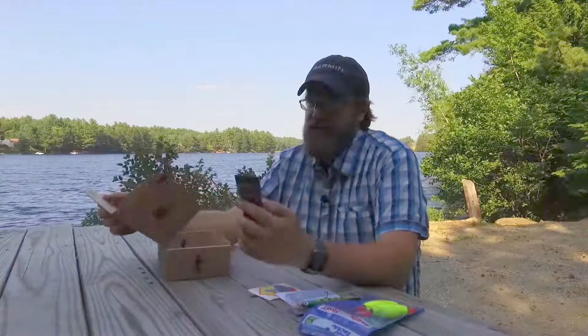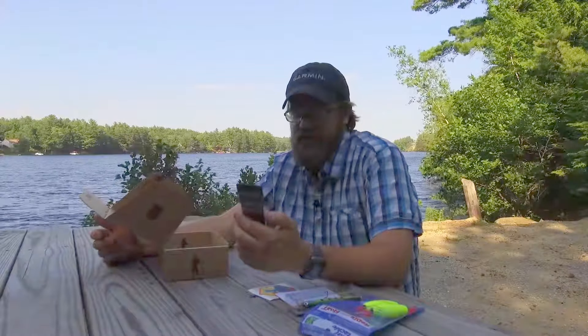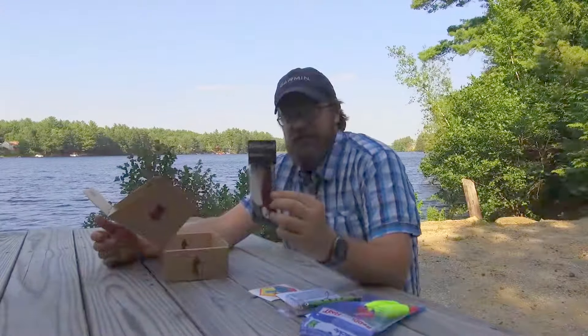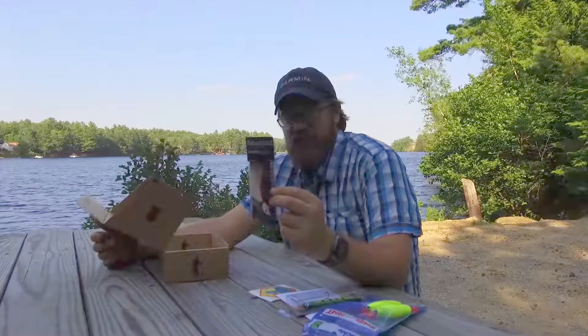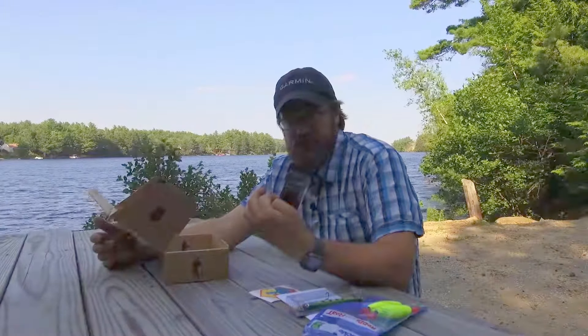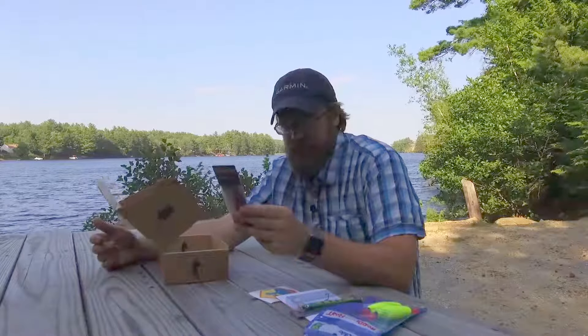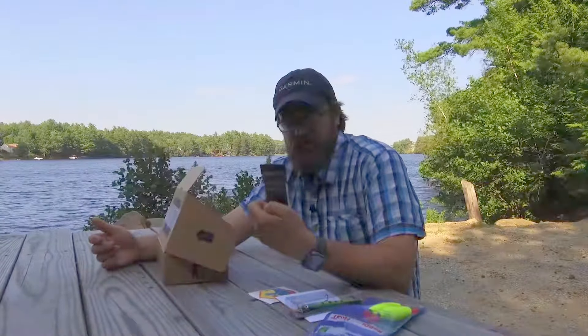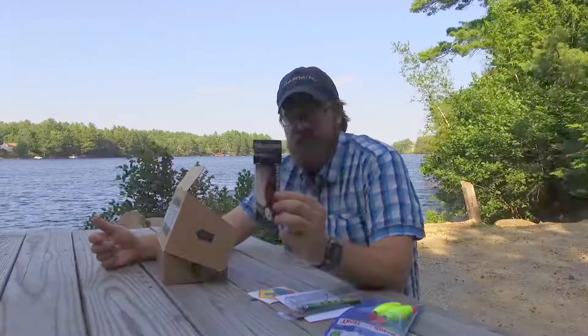Next up we have the Mustad Ultra Point Big Eye Bucktail Jig. It's a white and red jig — pretty good sized. It looks like maybe a 6/0 hook on there. It's from Mustad, so you know the hook's going to be good on it.